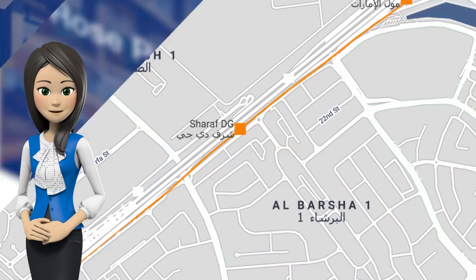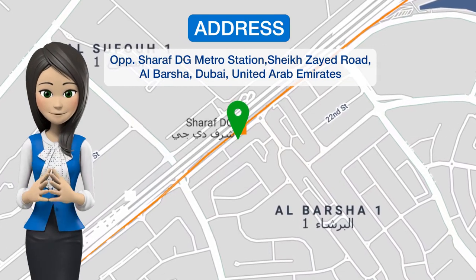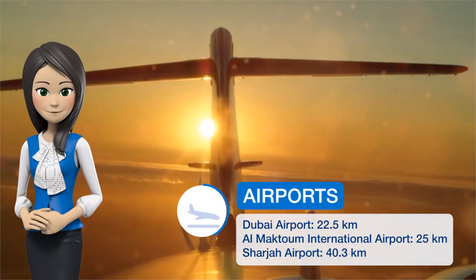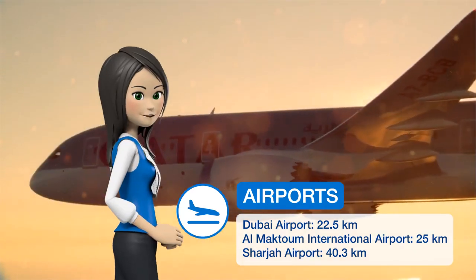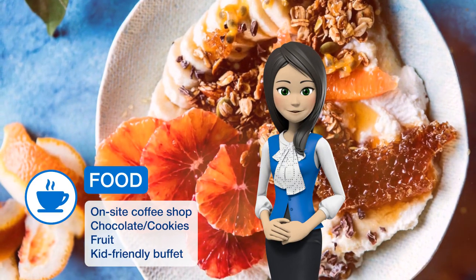One of our best sellers in Dubai. Rose Park Hotel Al Barsha in Dubai features four-star accommodations with an outdoor swimming pool and a fitness center, located just 61 meters from Sharaf DG Metro Station. Guests can enjoy free Wi-Fi throughout the property.